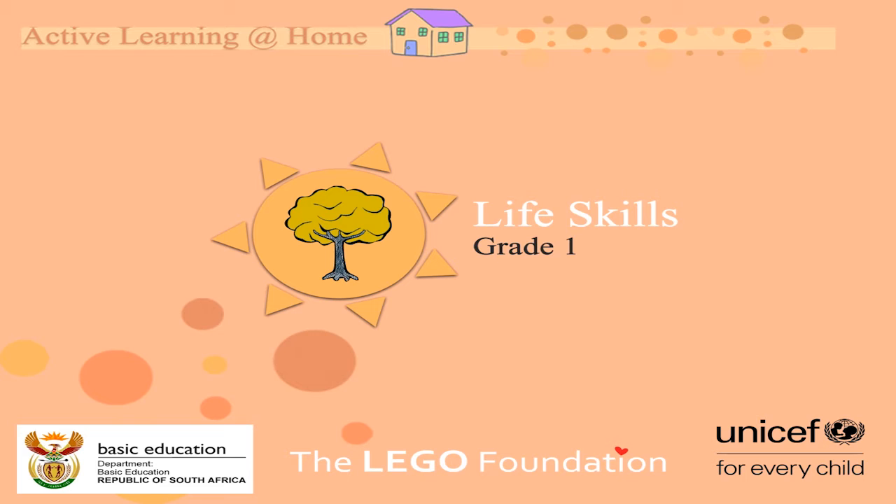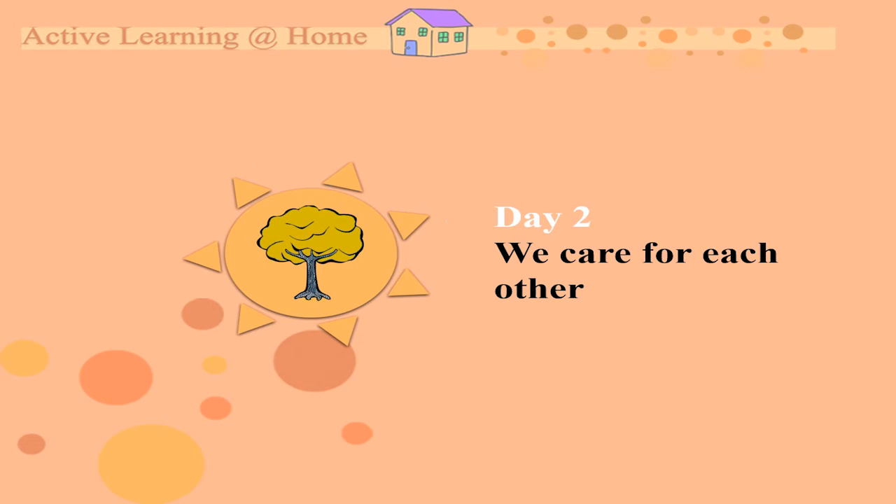Hello Great Ones! It is time for your life skills activities. I hope you're ready. Today is day 2 and we are going to learn how to care for each other. Let's take a look quickly.